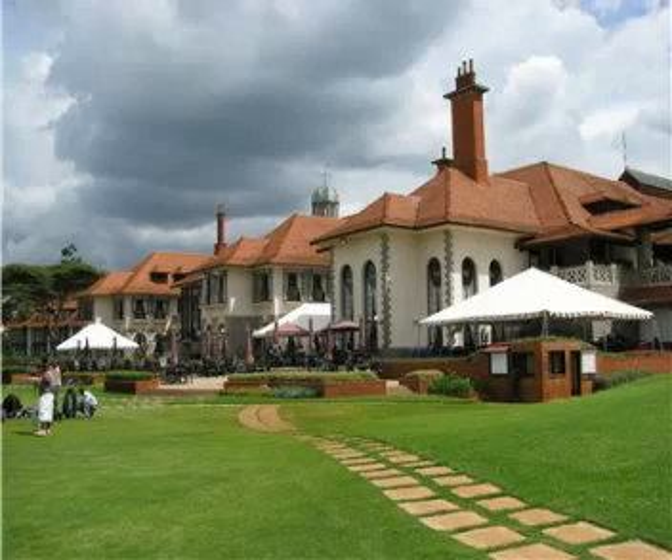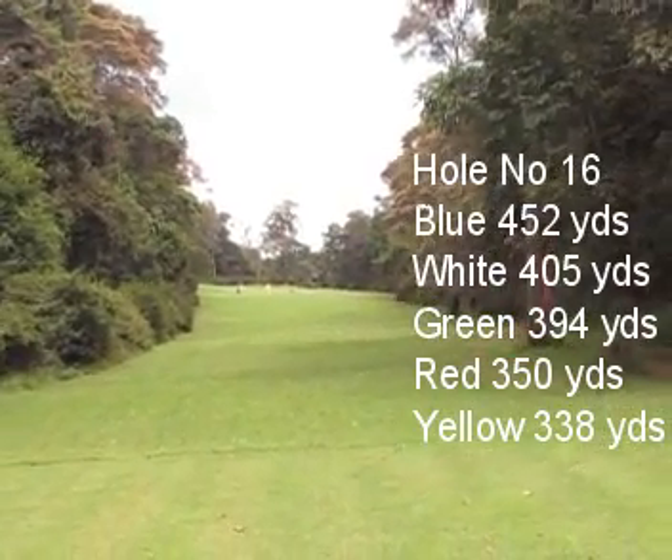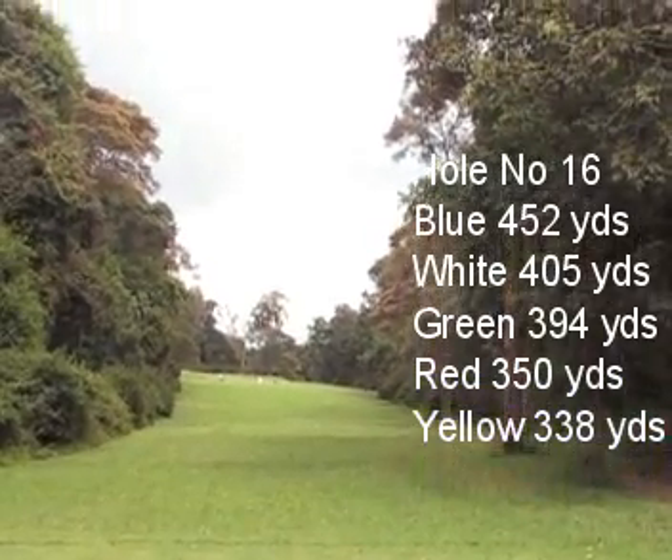Here we are at the Windsor Golf Hotel and Country Club and we are playing hole number 16. 452 yards, both sides of the fairway surrounded by forests — also a very tight driving hole.